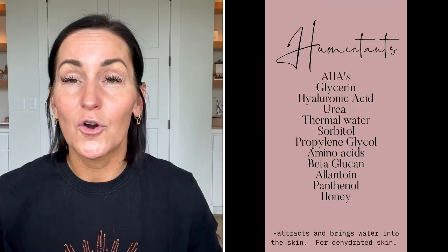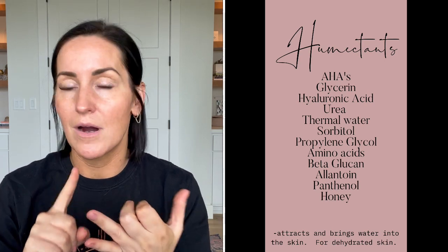Those are the three main types of moisturizing, barrier-nourishing ingredients in every moisturizer on the market. Humectants — you've heard these a million times — are glycerin or hyaluronic acid: things that bind water and hold it in the skin. Hyaluronic acid is literally in everything right now. Humectants are best for oily skin, because oily skin is actually dehydrated a lot of the time — your skin is overcompensating for being dried out.